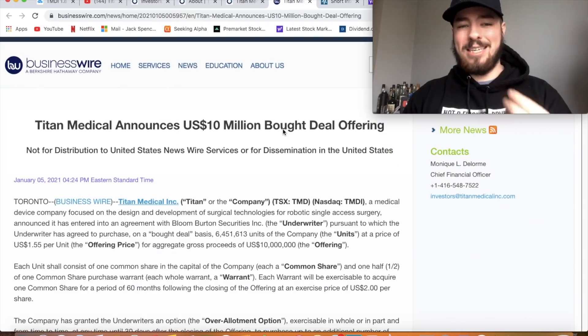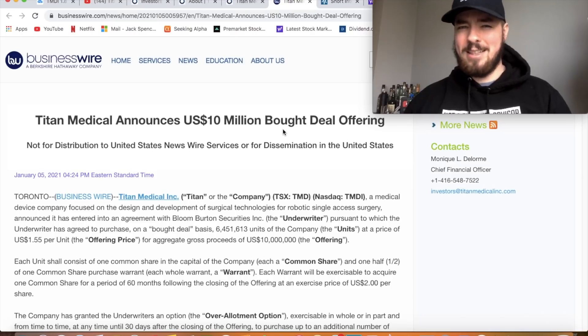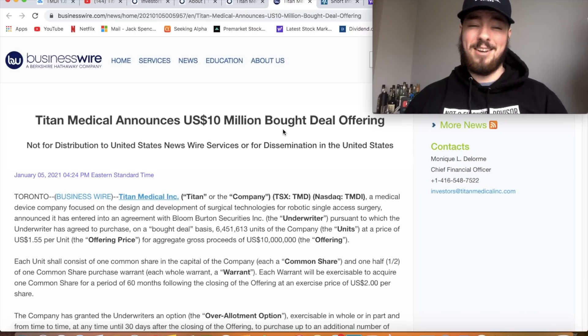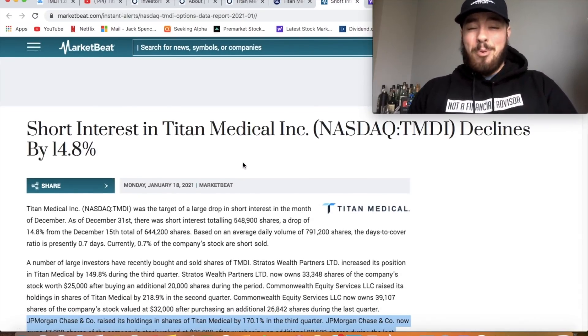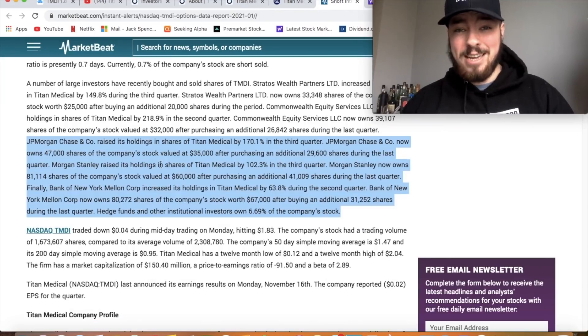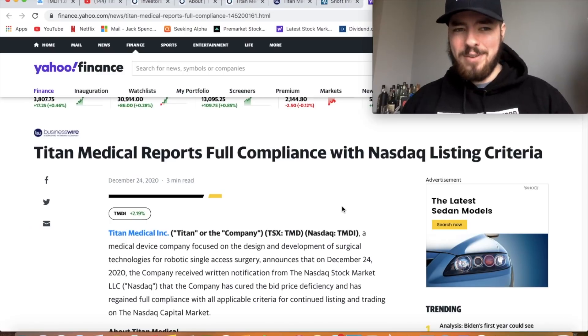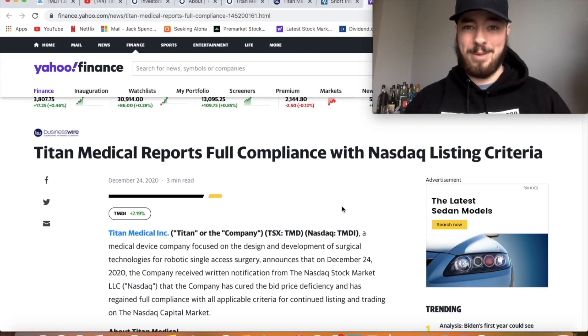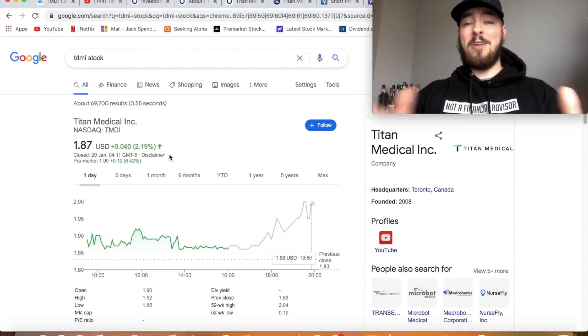A few key reasons I want to speak about them today: they announced a $10 million deal offering on January 5th. I know people often see these as a negative, but with penny stocks these are genuine positive catalysts. The short interest declined 14.8% in December. JP Morgan Chase increased their position last quarter, Morgan Stanley did the same, and Bank of New York Mellon did as well. Towards the end of last month they also reported full compliance with NASDAQ listing criteria.